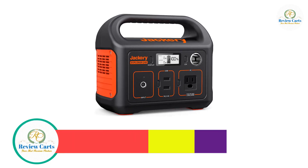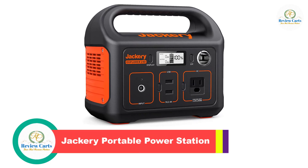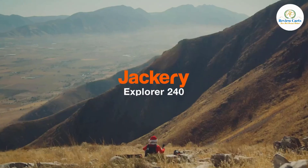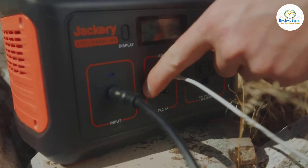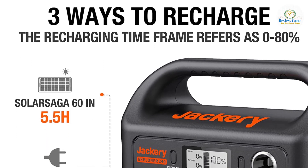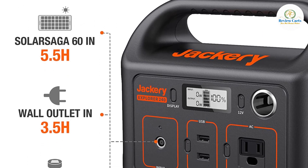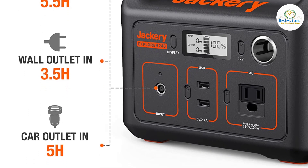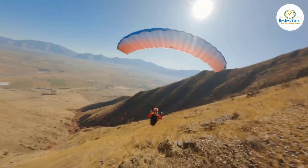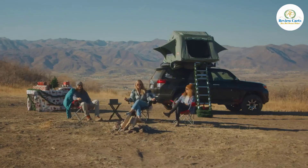Number 1: Jackery Portable Power Station. Buy with confidence — the Jackery Explorer 240 Portable Power Station has been featured as the best portable power station for outdoor use by Digital Trends, making it a classic choice. This entry-level portable power station is equipped with a 240-watt-hour lithium-ion battery pack, weighing only 6.6 pounds.